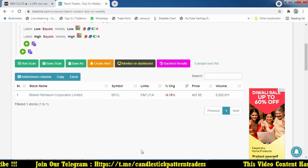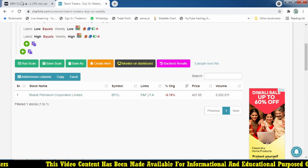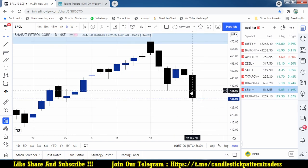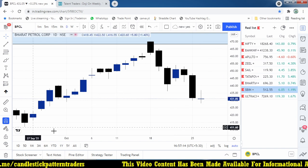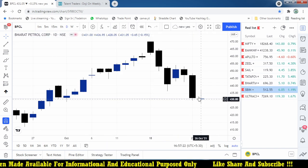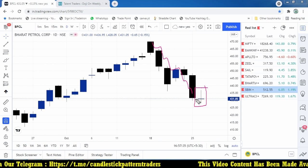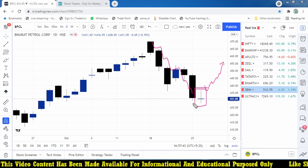As per this scanner, we found BPCL - Bharat Petrochemical Limited - which formed a doji. First we will check what happened in BPCL and how it formed a doji candle. The doji is formed at the bottom - Monday and Tuesday - this is the low of this week and the high of this week. The stock previously started falling from around 470 to the 400 level and formed a doji candle, so we are planning to take a reversal trade.